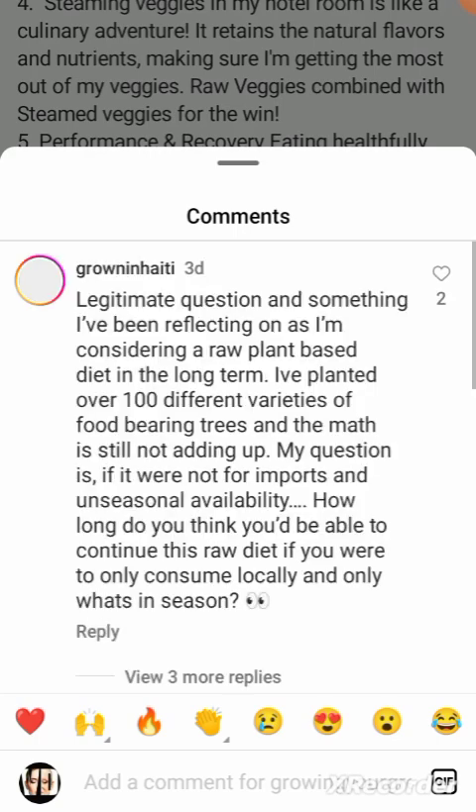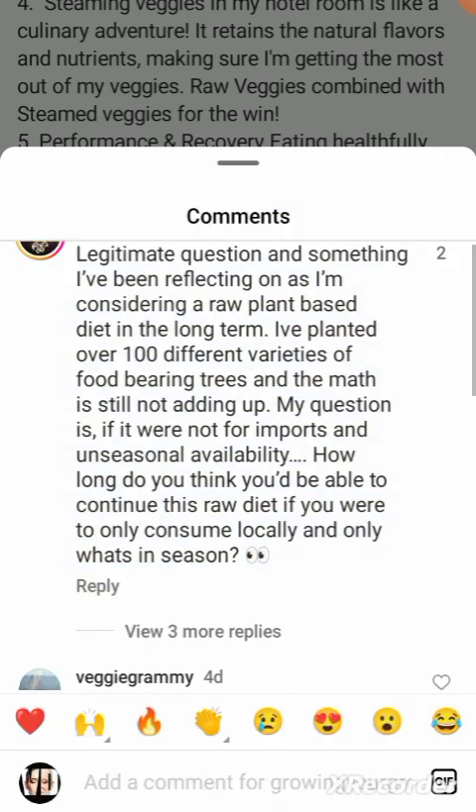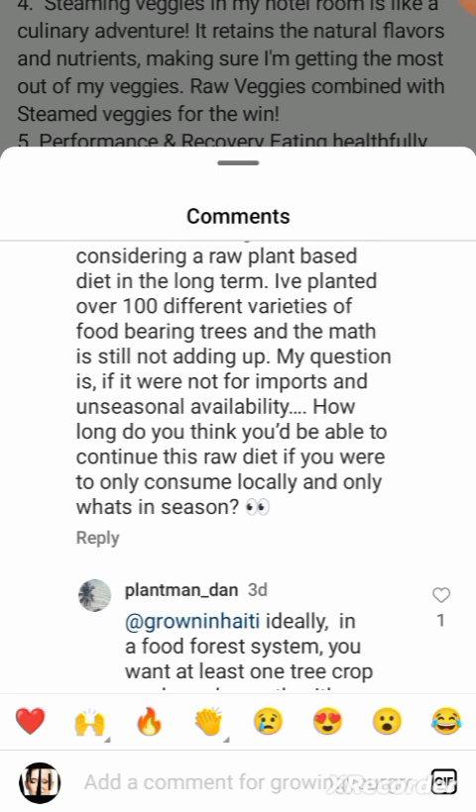I want to see what people have to say. Someone wrote: 'I've planted over 100 varieties of food-bearing trees and the math still isn't adding up. My question is — if it were not for imports and unseasonably available produce, how long would you be able to continue this raw diet consuming only locally and what's in season?' Well, you would not be able to survive unless you can live off leaves and vegetation. There's no way to do this year-round as a human — you'd need a freezer at least.